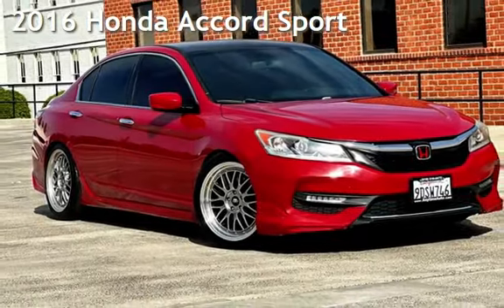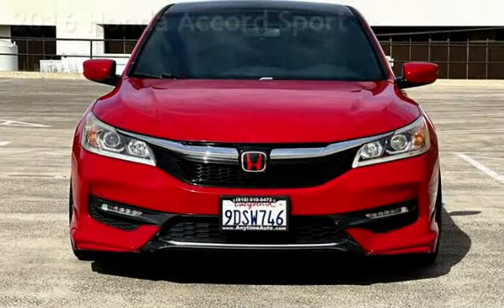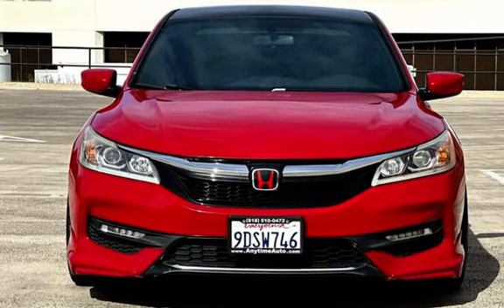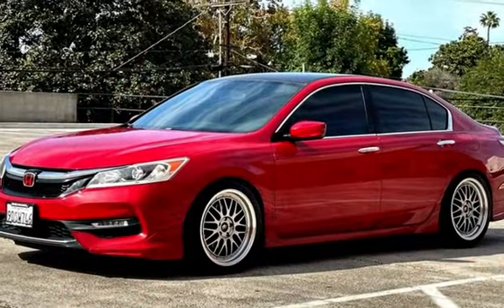Presenting a pre-owned 2016 Honda Accord Sport. This four-door sedan has a four-cylinder, 2.4-liter I-4 engine, with front-wheel drive, and an automatic transmission.